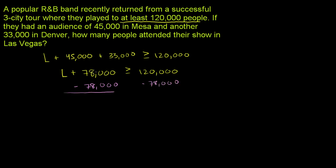On the left-hand side these cancel out, and we're just left with the number of people who attended the show in Las Vegas is going to be greater than or equal to 120,000 minus 78,000. So 120,000 minus 80,000 is 40,000, plus another 2,000 — so the number of people who attended Las Vegas is going to be greater than or equal to 42,000 people. And we're done.